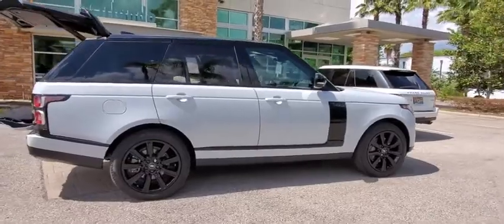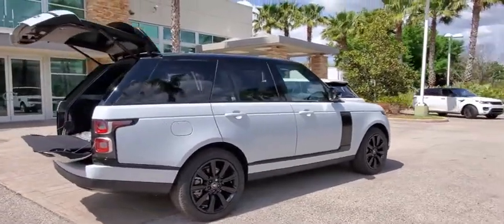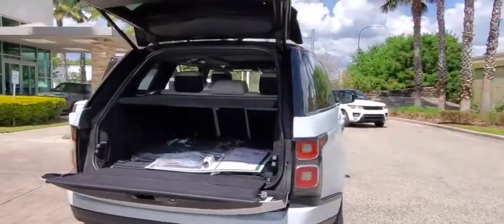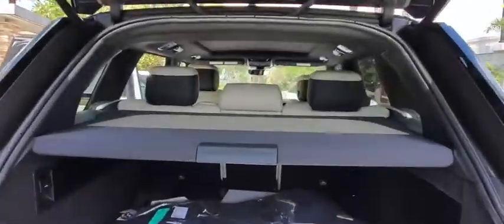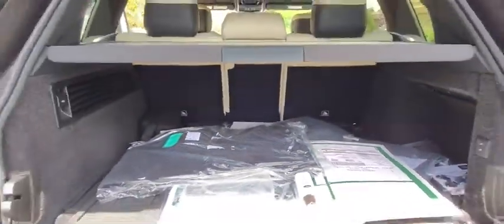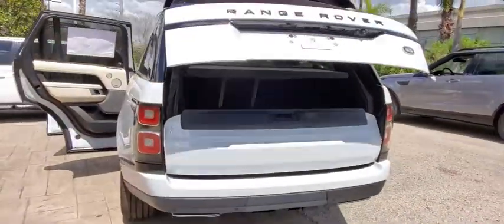Here are some of this vehicle's great options: backup camera, keyless entry, power passenger seat, steering wheel audio controls, traction control, stability control, remote engine start, navigation system, power liftgate, anti-lock braking system, and lane departure warning.